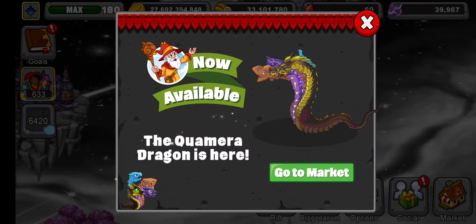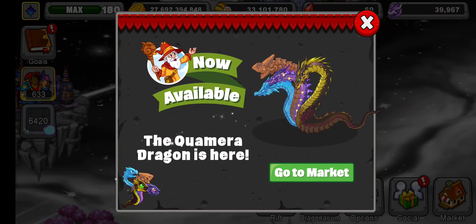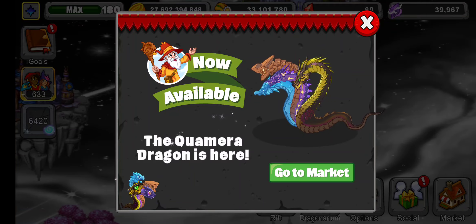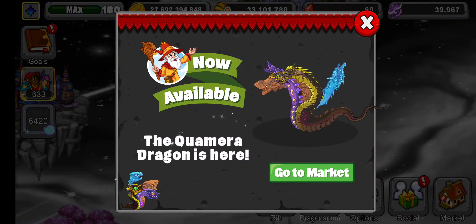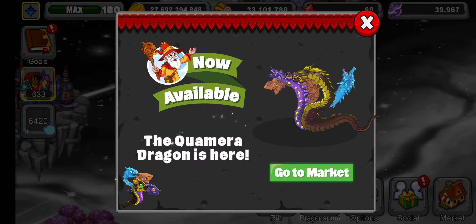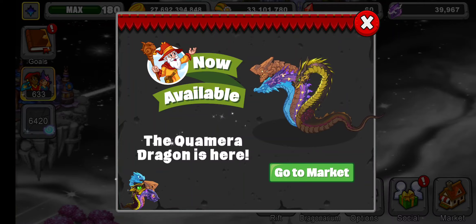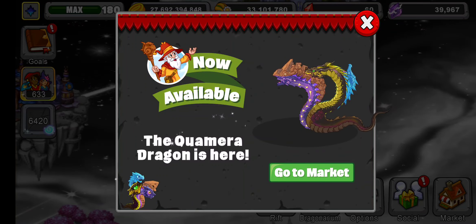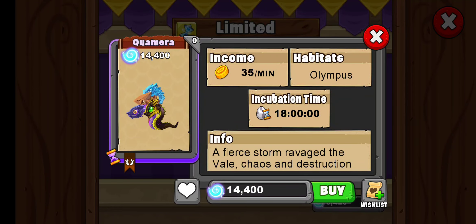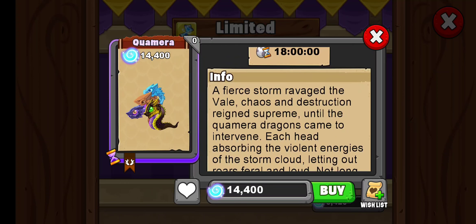Hey everybody, what's going on? This is Zdogg coming to you to talk about a brand new dragon. This dragon is something else — the Quamera Dragon is here. Let's go to the marketplace and see exactly how much this dragon costs. 14,400 — that's actually quite neat. That might be on my dragon list of things to get.